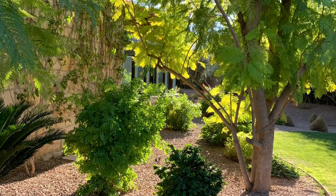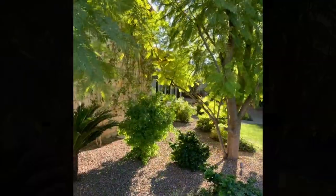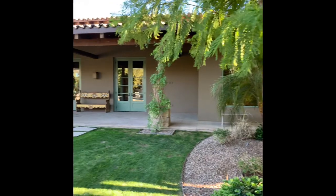In closing, if you'd appreciate a private showing, please contact Mark Van Dyke at the Van Dyke Realty Group at RE-MAX Fine Properties. We thank you for your time and look forward to meeting you.